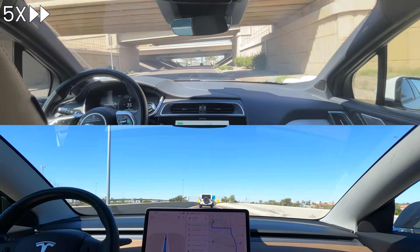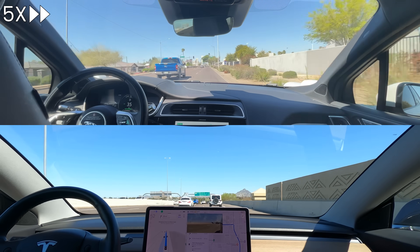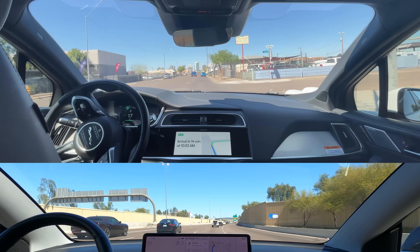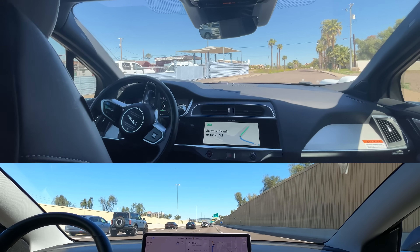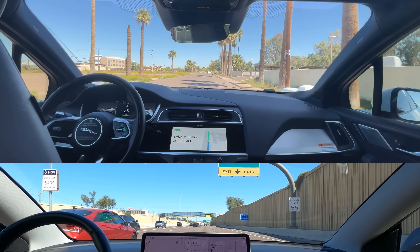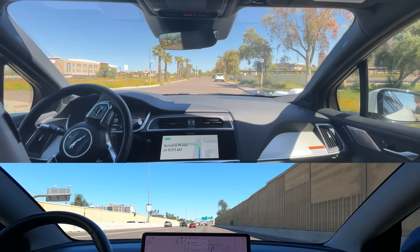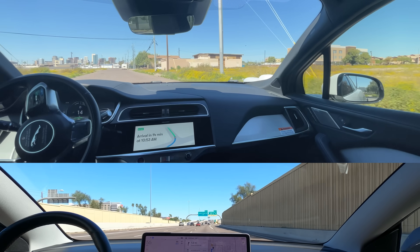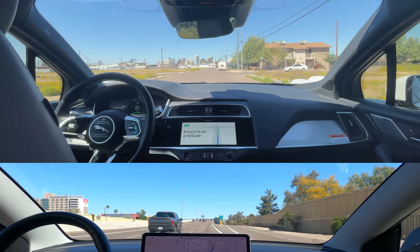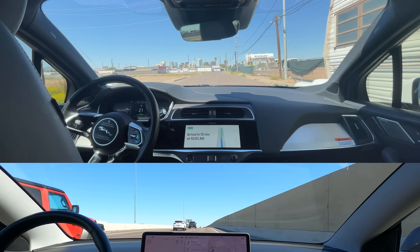Tesla is now getting on its second and final freeway. Waymo is making a right turn on a quieter road — seems like it avoids main roads when possible. The steering wheel is kind of shaking a bit; I wonder if it's because there are no lane lines. The Tesla doesn't have speed limit offset configured, so it sticks to the speed limit. Normally the driver would speed it up, but he wanted to keep interactions with the car to a minimum.